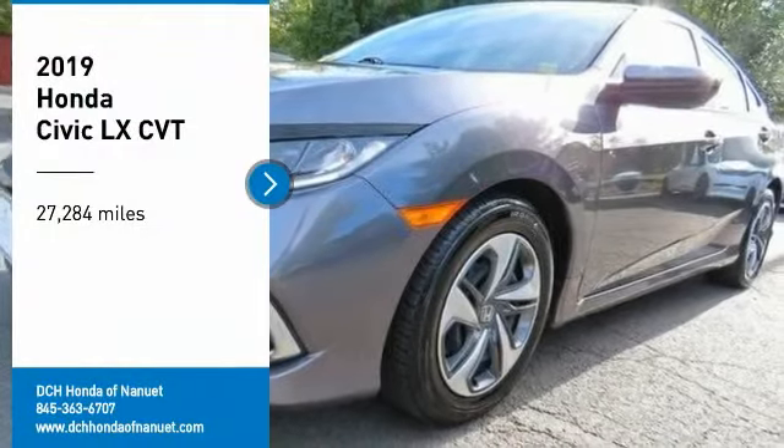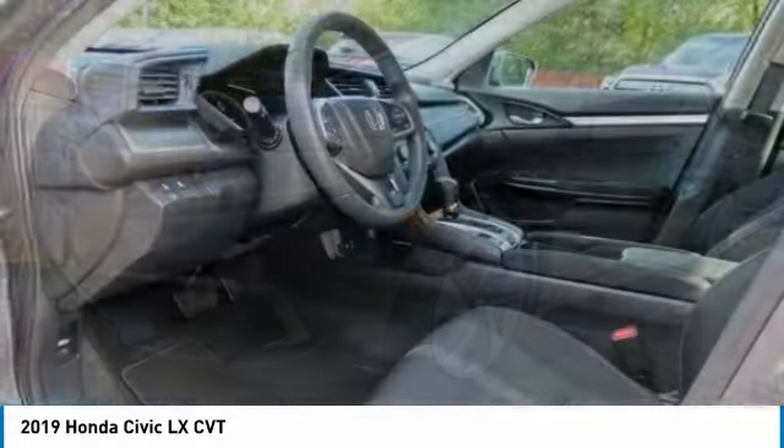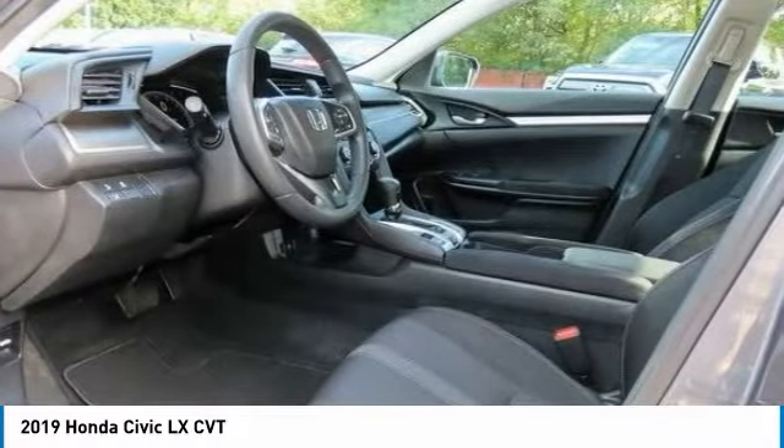We are pleased to show you the 2019 Honda Civic — practical, with awesome gas mileage and incredibly reliable.